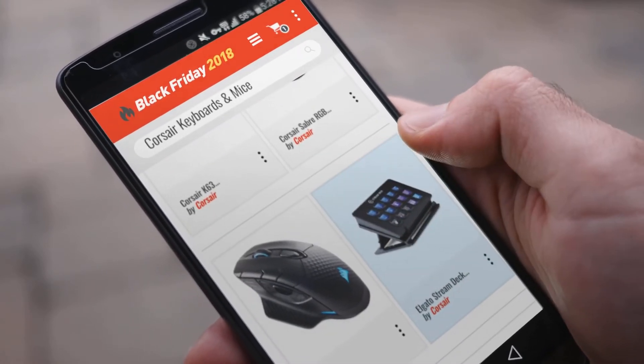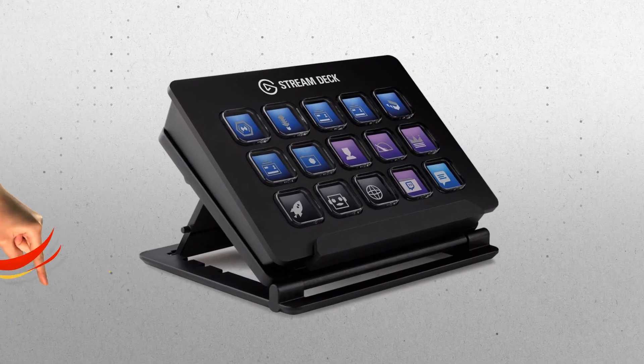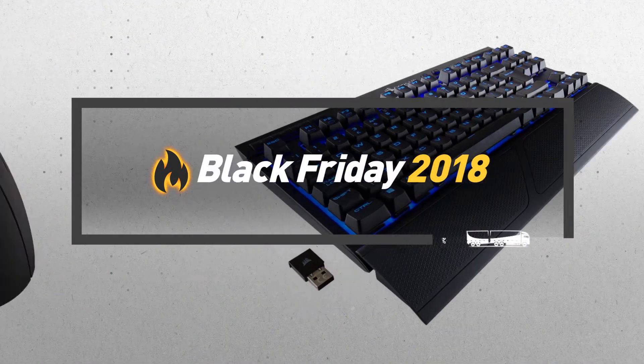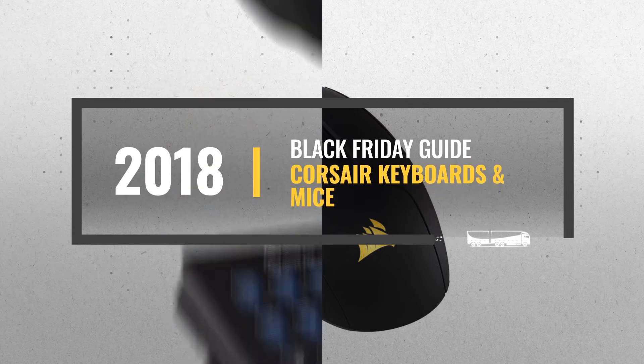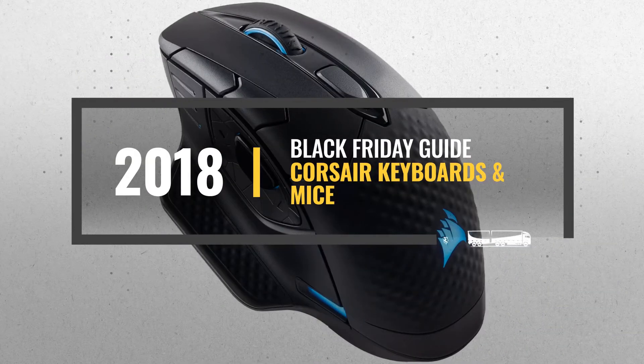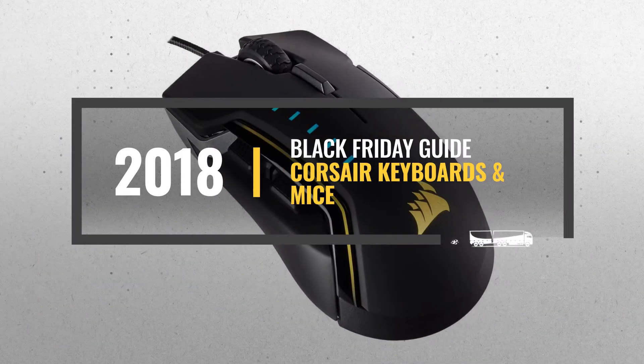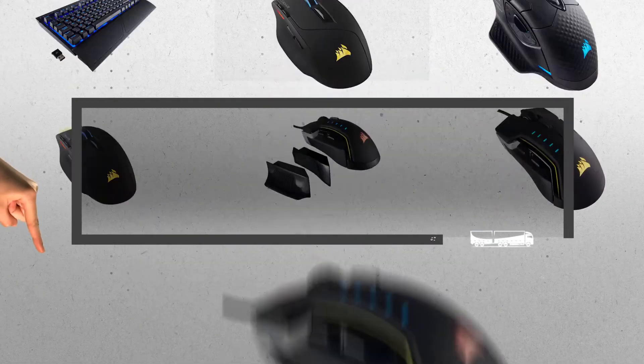Looking for course air keyboards and mice to buy on Black Friday? Luckily, we are here to help. Here are the best deals you should consider. And the best part? We did all the work for you. Just click this link below and get real-time prices and discounts on your favorite products.